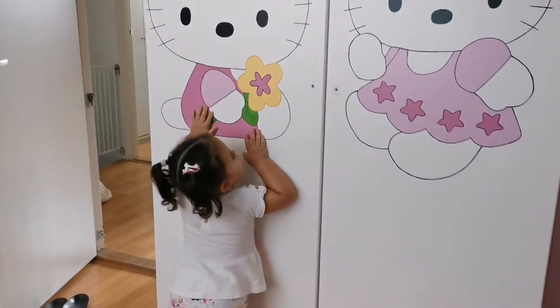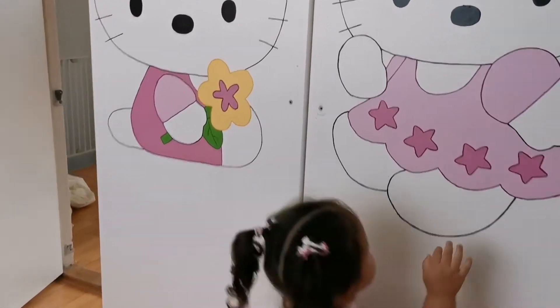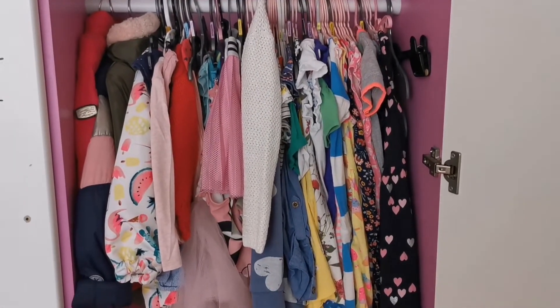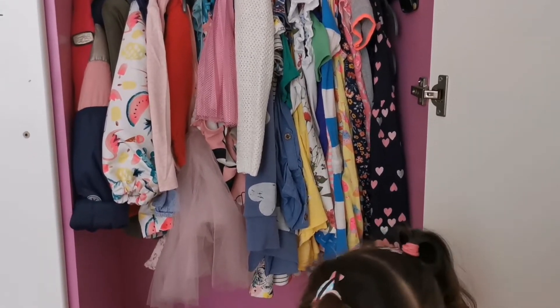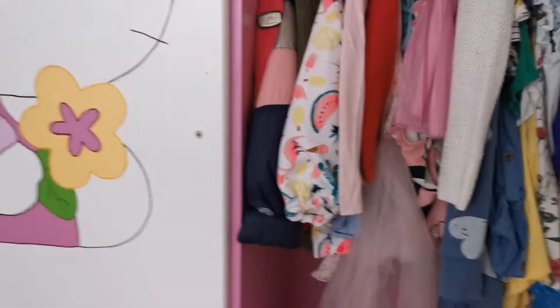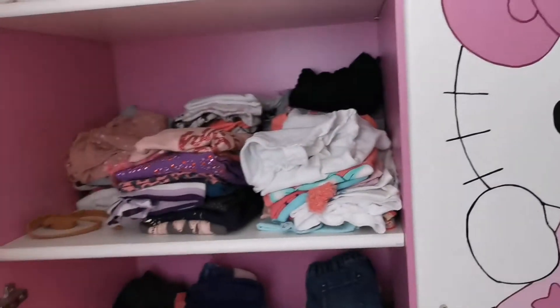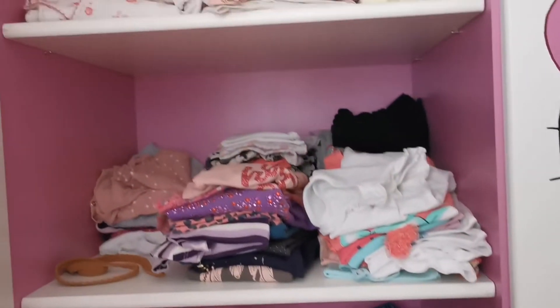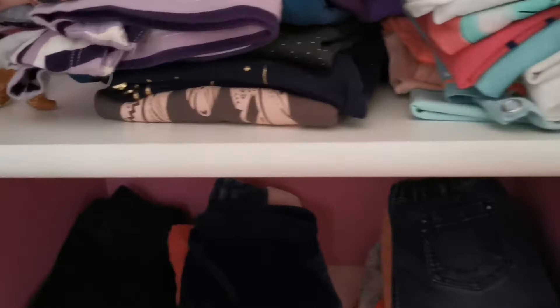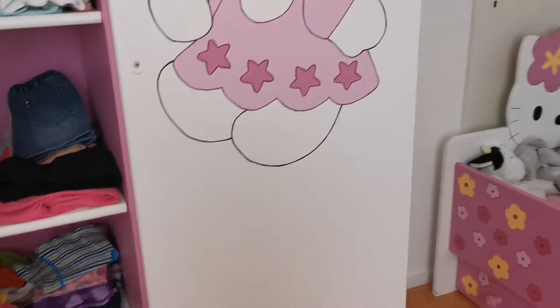Oh no, that's your closet! Yay, that's where Kira puts her clothes. Let's see what's inside your closet — let's open it. This is Kira's closet. See, those are her clothes. And more clothes — those are Kira's clothes.